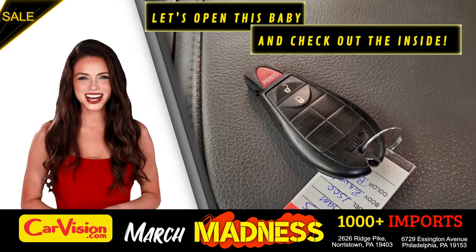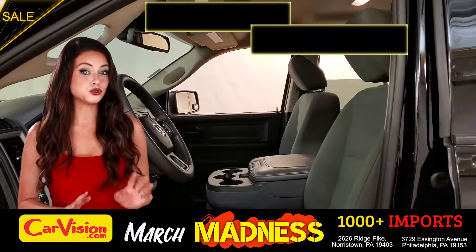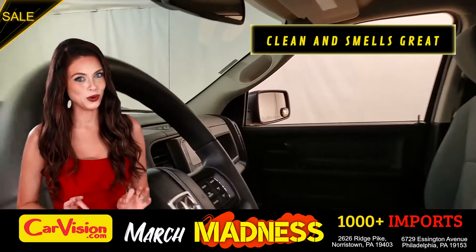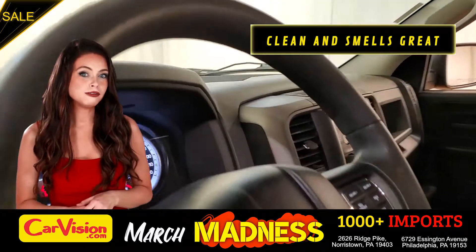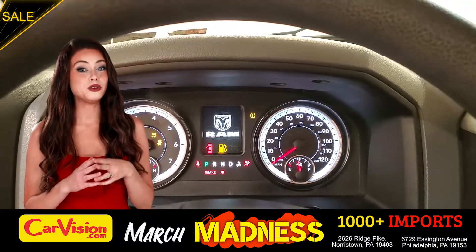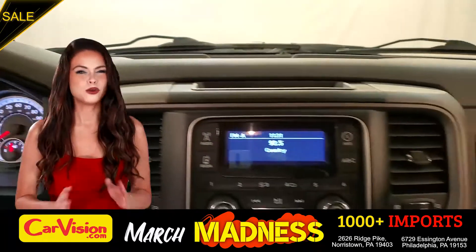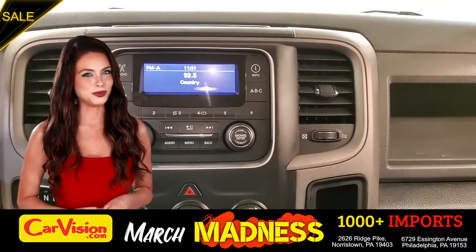Let's open this baby and check out the inside. The car is extremely clean and smells great. Great space to put your coffee, cell phone and wallet. So the first thing you'll notice is the unique and classy signature dashboard of this automaker. Great finish, sleek and smooth.